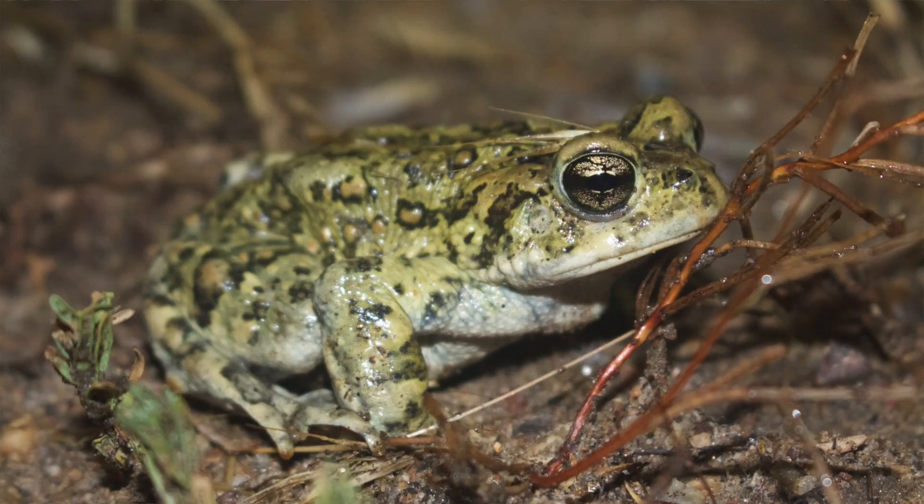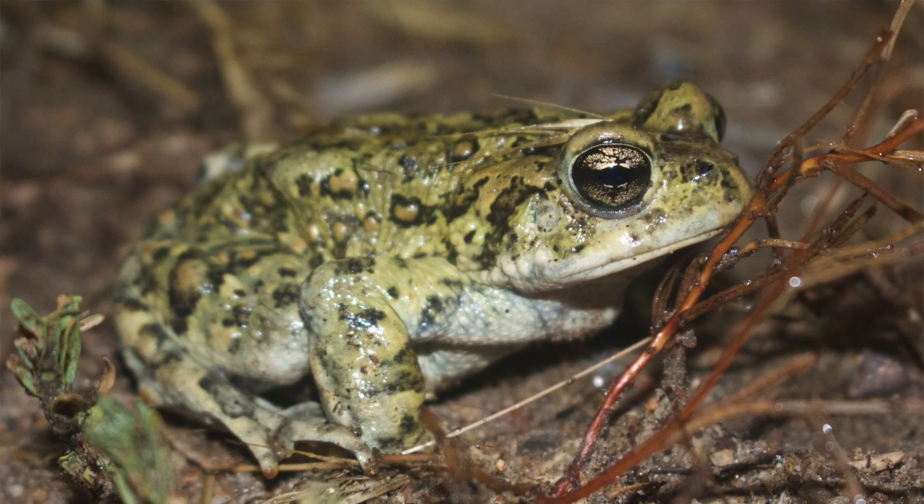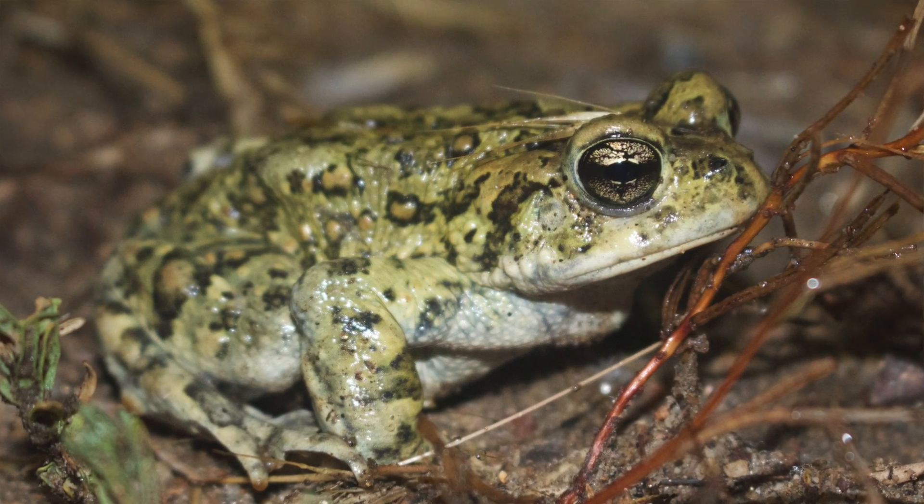For example, contrary to the frog, the desert toad has rough, bumpy, thick skin that allows it to have more surface area to absorb water and also prevent it from dehydrating.